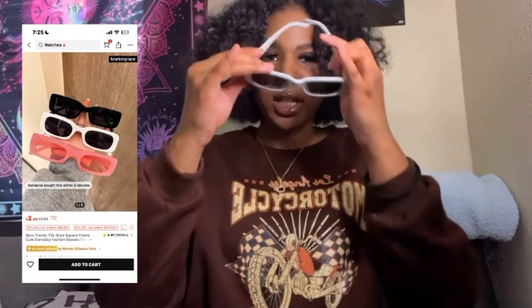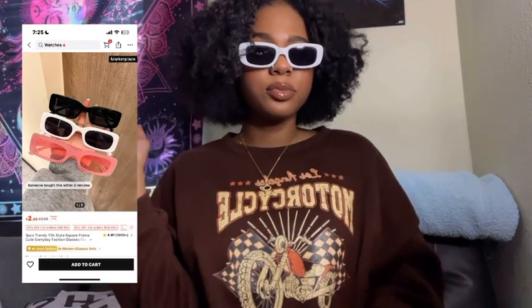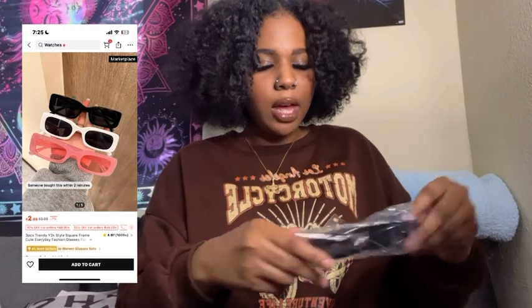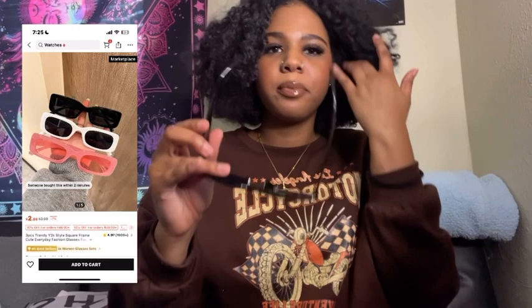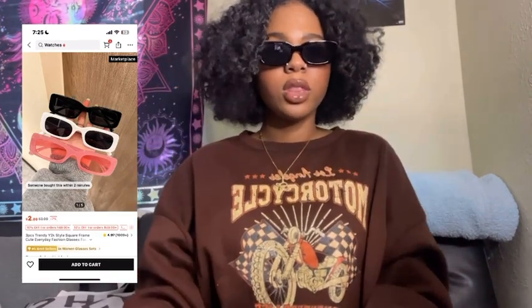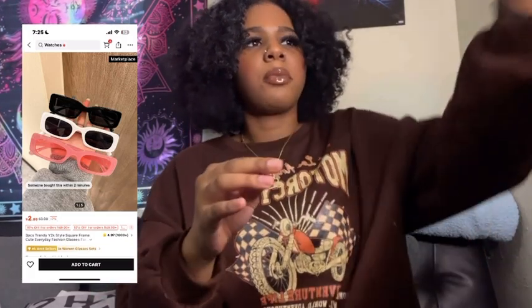The next thing I ordered — I forgot all about these — are these shades. I ordered three pairs. I don't even own a pair of white shades. I got three for a dollar, I'm pretty sure. These are the black ones — I have black shades but mine have cuts in them, so these are just my plain black shades.